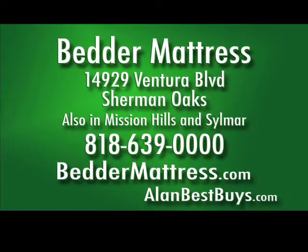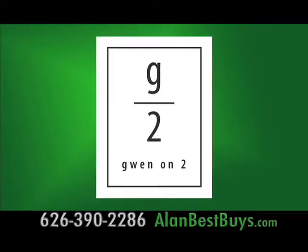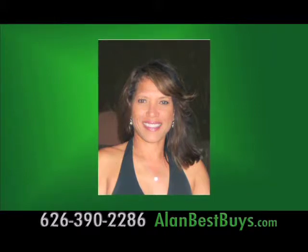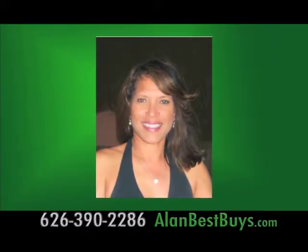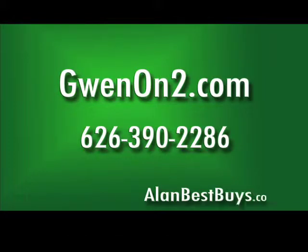Gwen On2 offers cutting-edge hairstyle, color, and design with private, sophisticated service. Renowned stylist and colorist Gwen LoNegro offers leading-edge chic without disregarding the classics. Visit Gwen On2 for a relaxed atmosphere: 626-390-2286, gwenon2.com. Gwen's expertise includes organic herbal hair coloring, zigzag perms, layered hair color, and dip-dye-in color.